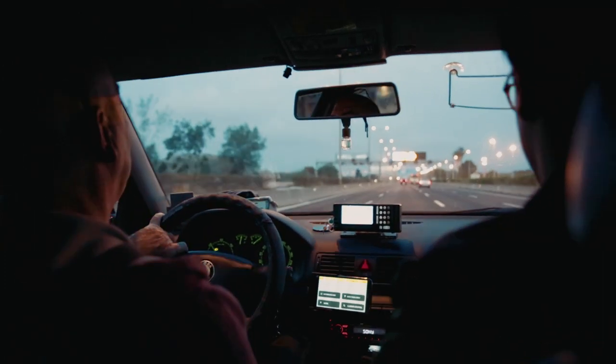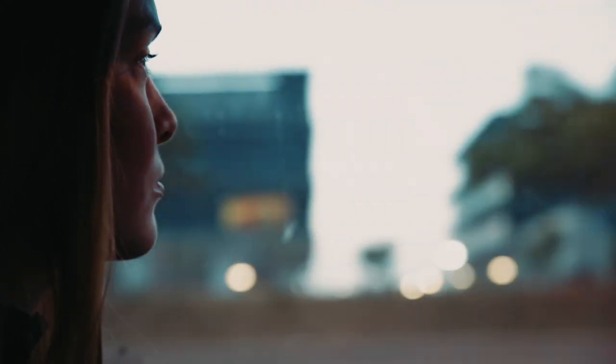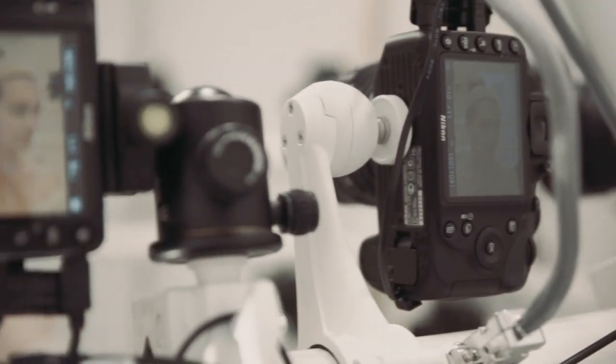We basically start with a 3D scan of Carla, the model, which we do through a technique called photogrammetry — basically more than 100 DSLR cameras that take really high resolution pictures of her face so that we have an extremely accurate 3D model of her.